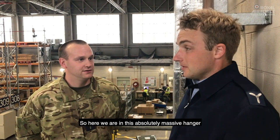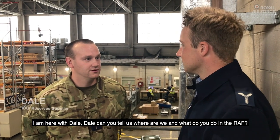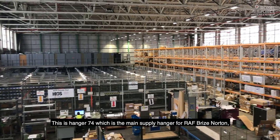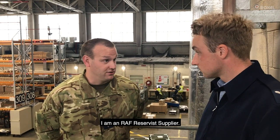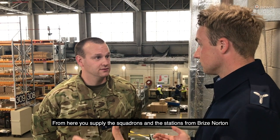So here we are in this absolutely massive hangar. I'm here with Dale. Dale, can you tell me where we are and what do you do in the Royal Air Force? This is hangar 174, which is the main supply hangar for RAF Brize Norton. I'm an RAF Reservist supplier. From here we supply the squadrons and the station from Brize Norton.